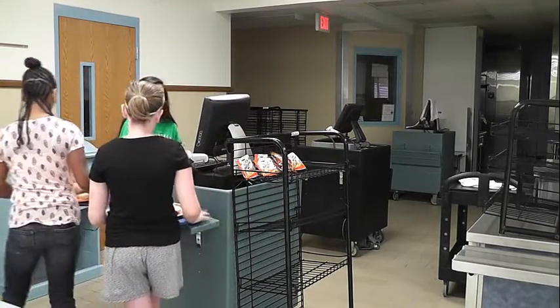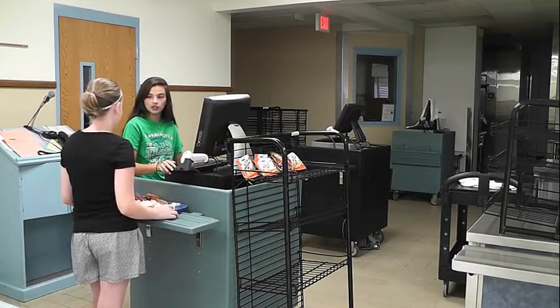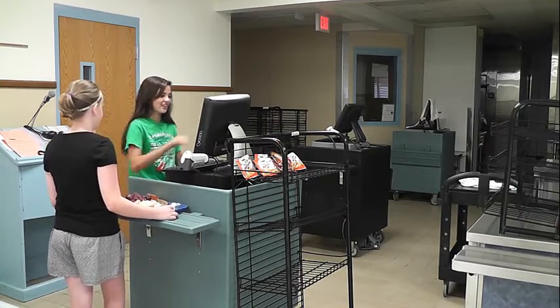Once you have all your food, you check out. If you have your ID, you check out with that. And if you don't, you tell the cashiers your ID number.